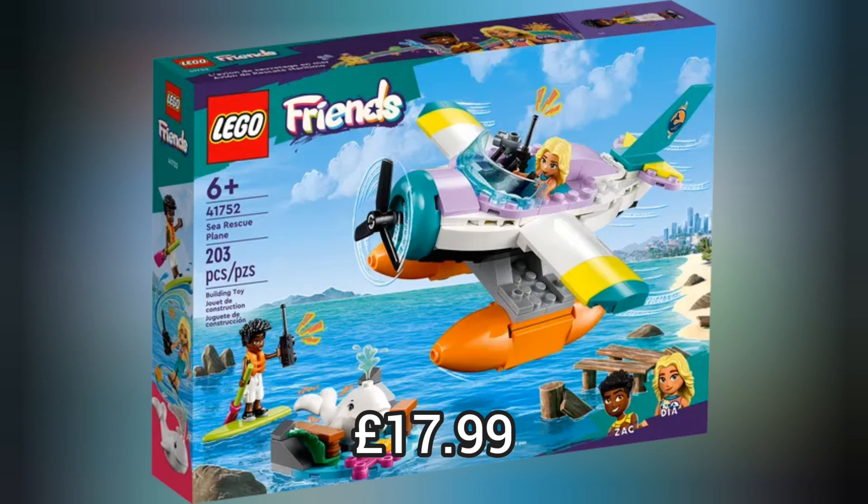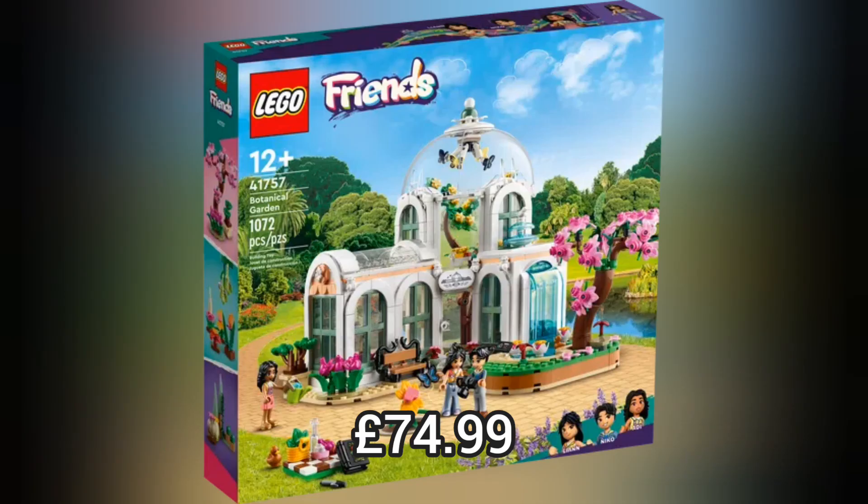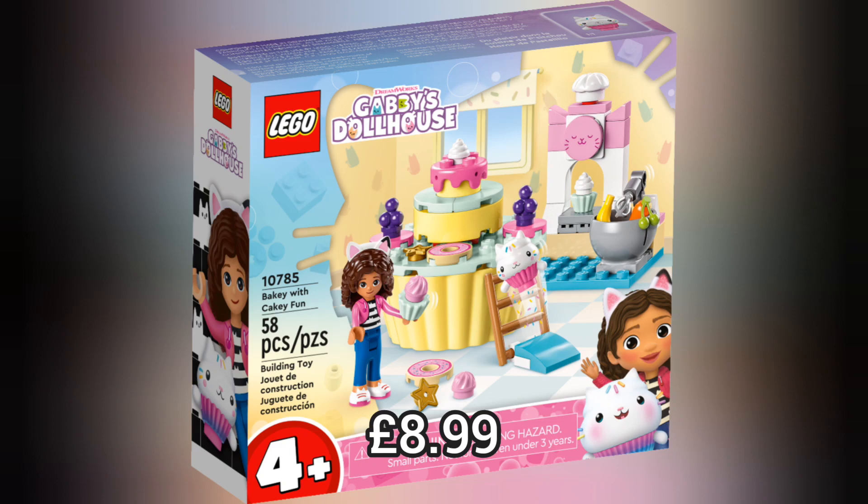Do you love the new line-up of Lego Friends? Because I absolutely love this year's Lego Friends. This year Lego Friends sets have improved by far — they are amazing and almost just as good as the Lego City sets.